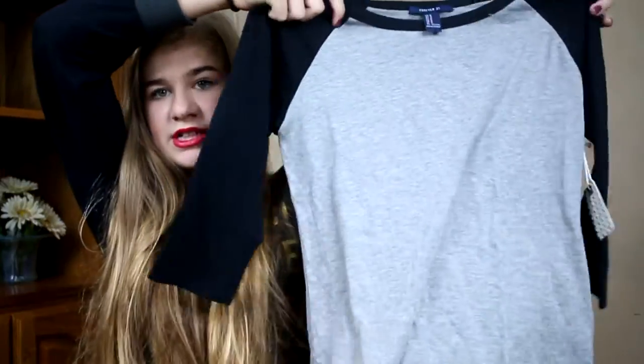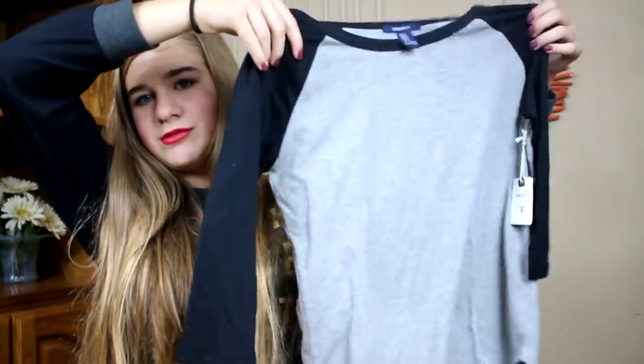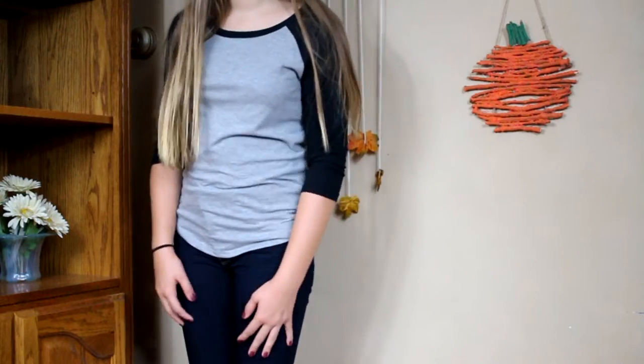The next thing I got was this baseball tee. It's just gray and black — really simple, goes all the way down. I got this for $7.90.